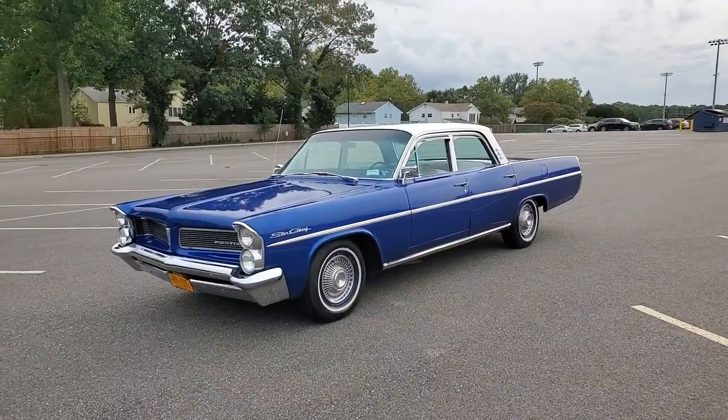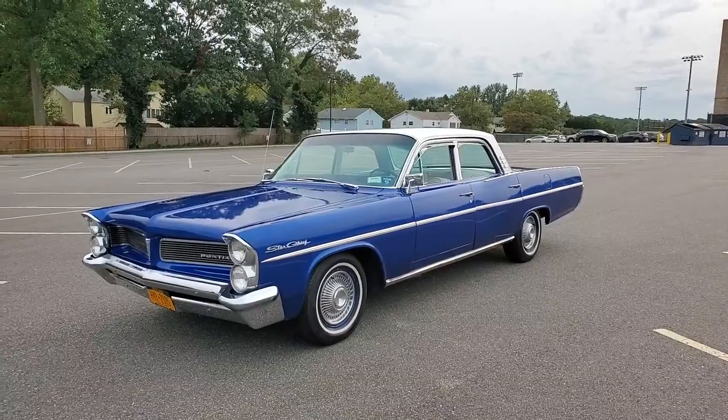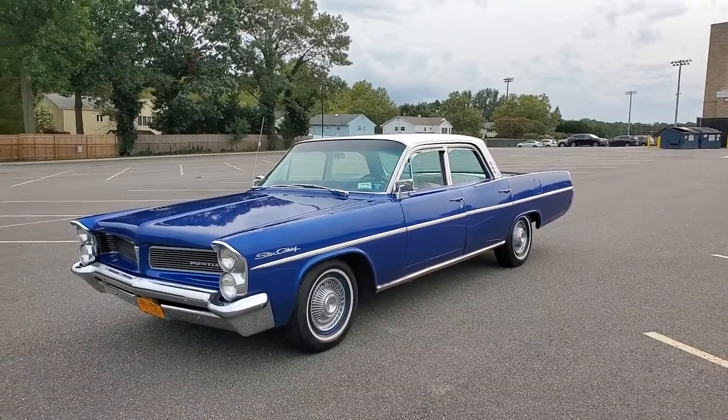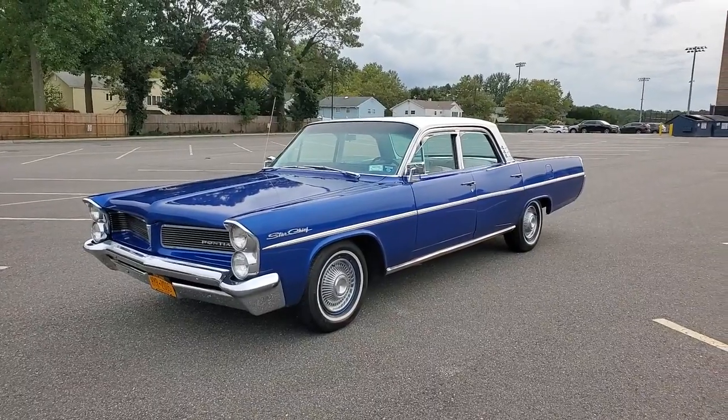Hi guys, thanks for joining us today. Mike here at WeBeAutos. Today we have a beautiful car. You don't really see these around a lot. It's a 1963 Star Chief — really came from the jet age of America building some cool cars for the general public.